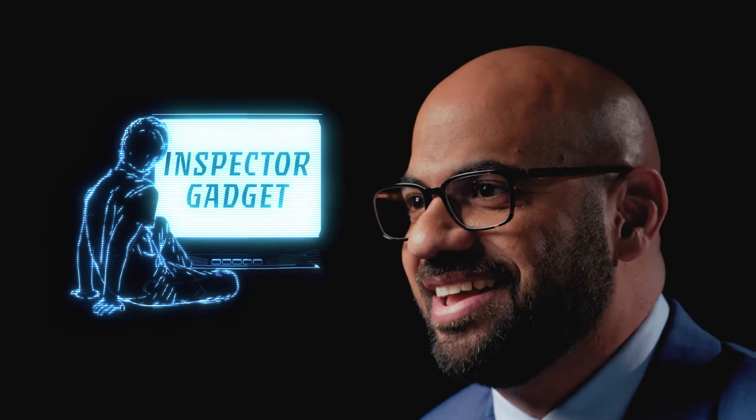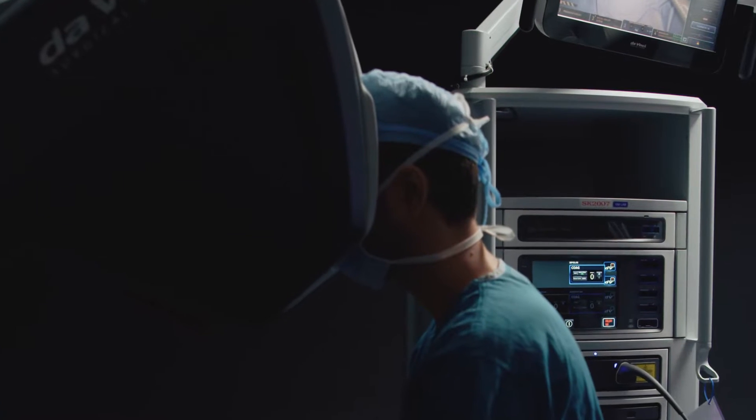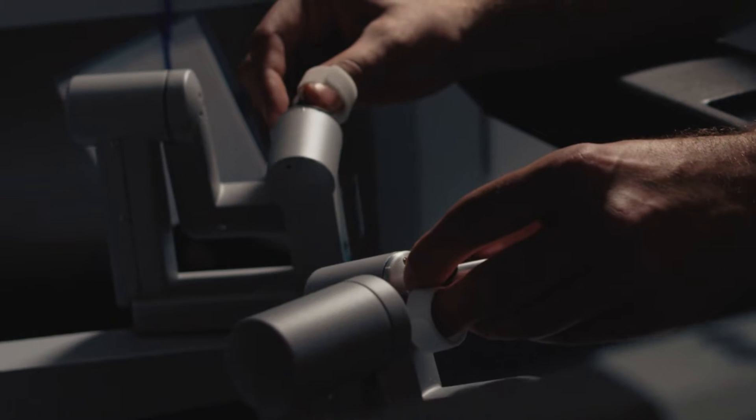When I was growing up, I used to really like this cartoon called Inspector Gadget. And I think what spoke to me about that character was I wanted to be him. I wanted to be this half-machine, half-man, cyborg, if you will. And nowadays, as a surgeon, I get to kind of be that person.